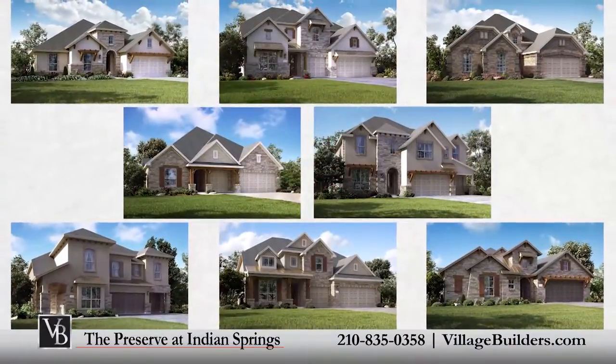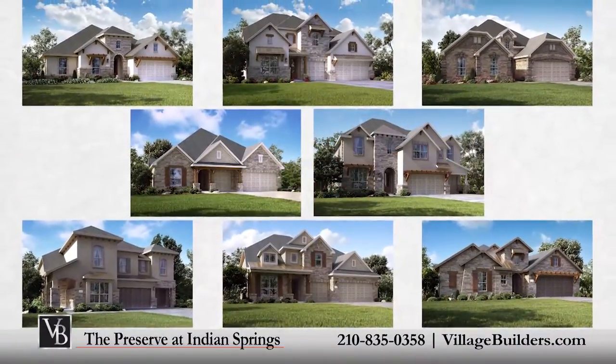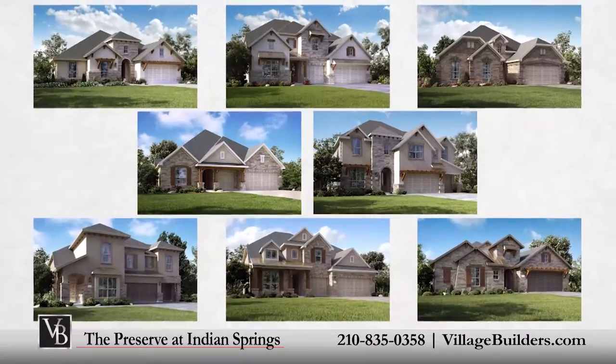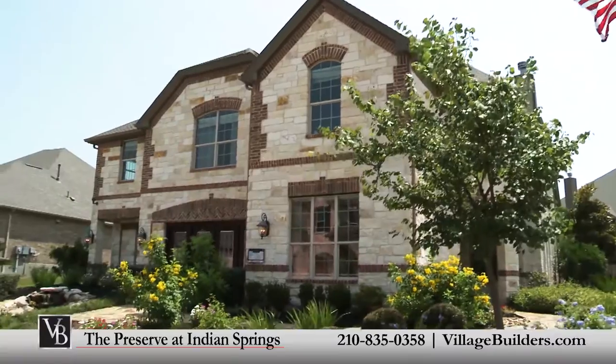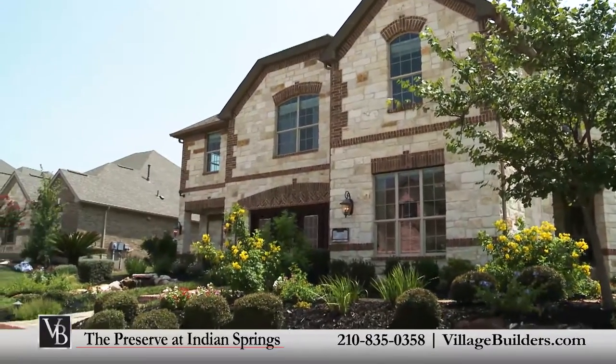Village Builders features the Province collection at the Preserve at Indian Springs, with amazing home designs to choose from. Our beautifully decorated Bella Vita model is open daily for you to tour and meet one of our new home consultants.